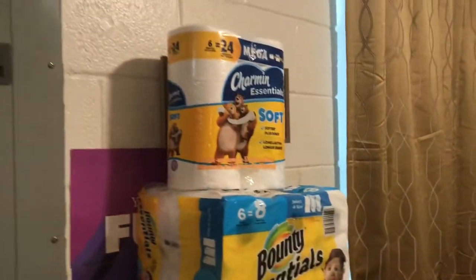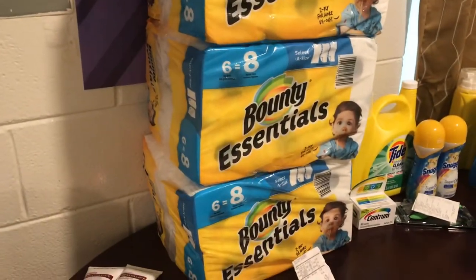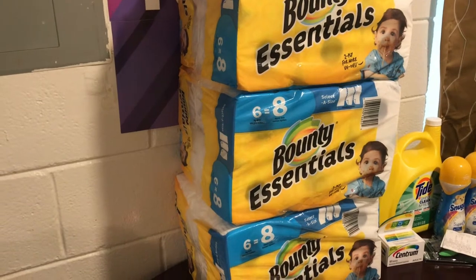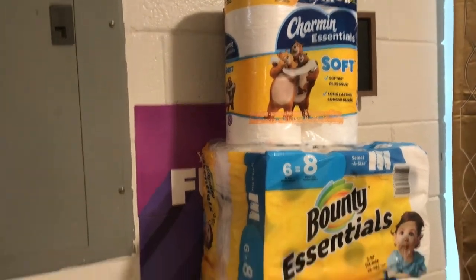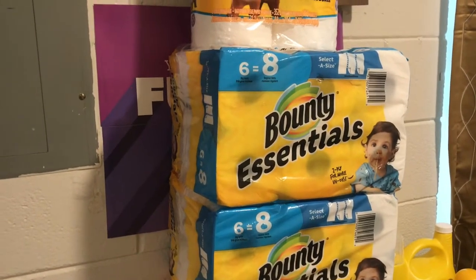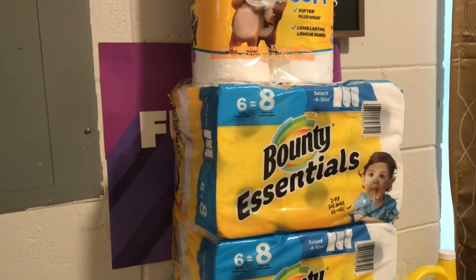The first one I'm going to show you is probably my most favorite couponing experience this month — this big stack of paper products. I got three six-packs of the Bounty Essential paper towels, and then a six-roll pack that equals 24 of tissue. This was part of a Walgreens deal. I paid $20.52 for all these paper products. On this one specifically, I got five dollars in points back and a six dollar register reward, so after rewards I paid about nine dollars for all of this.